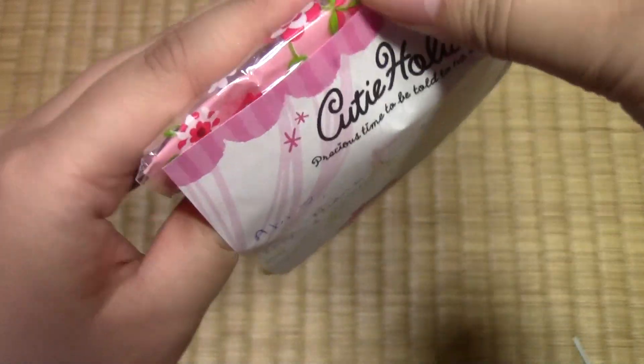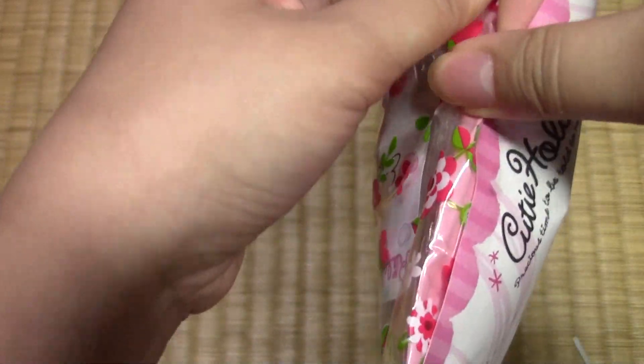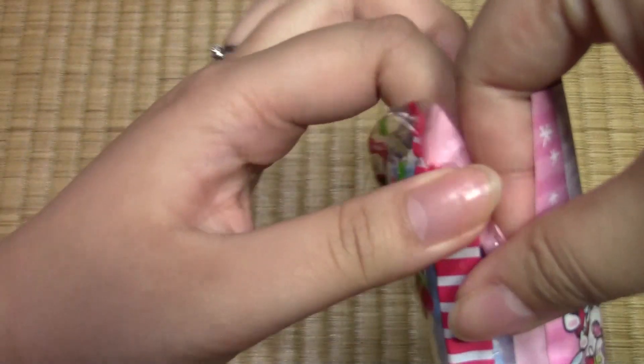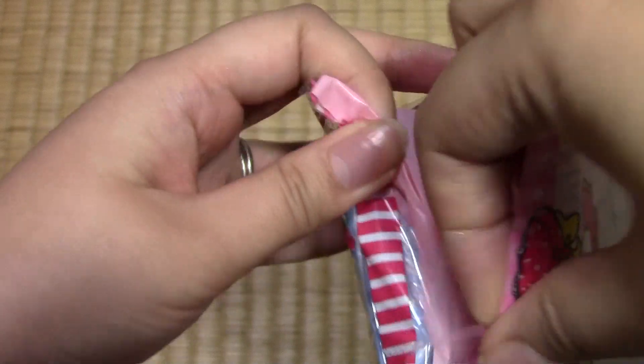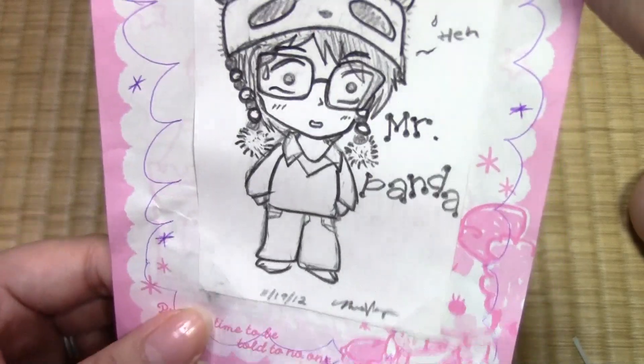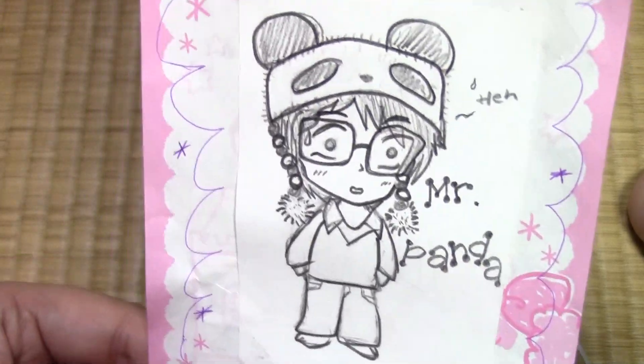Turn over page — gotta pull the page off. I do this all the time; people write me notes and I just read one side. Oh — I see something. Mr. Panda. Hello. They're so cute.